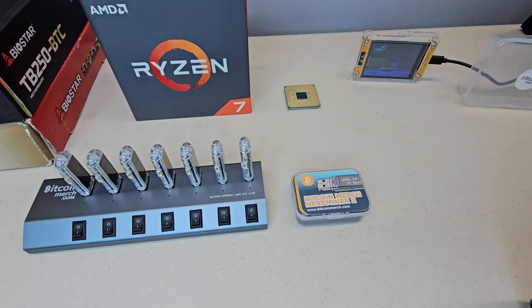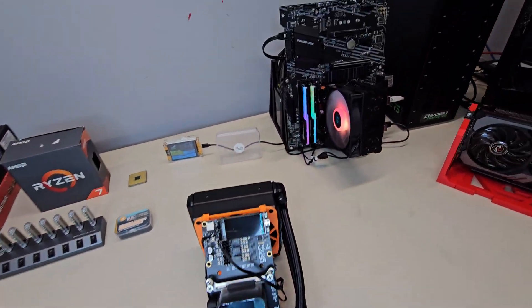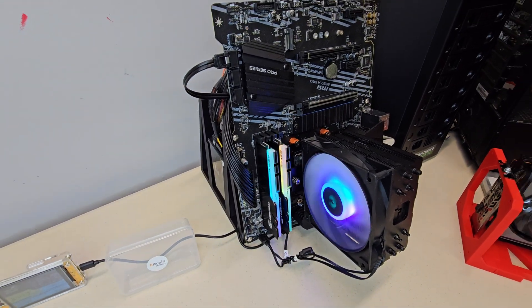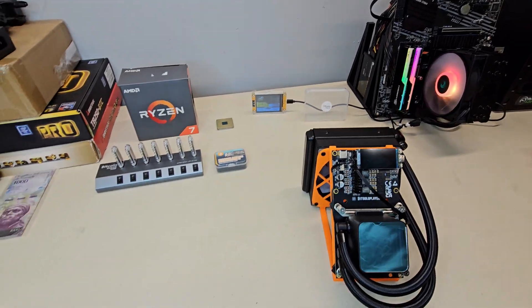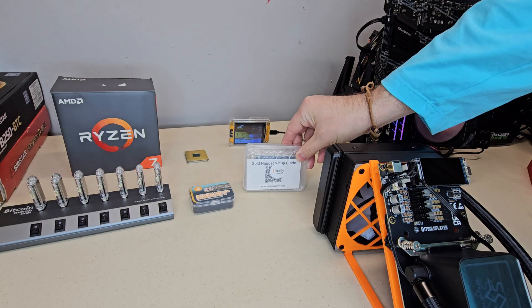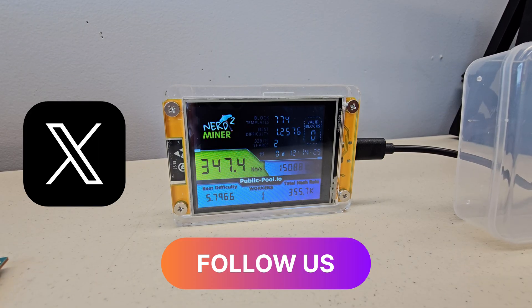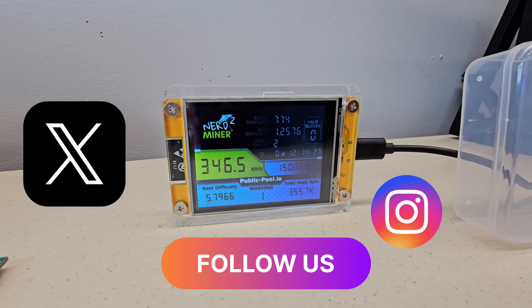If you're curious about Bitcoin, how crypto mining works, or what all this hash rate and proof of work stuff means, this video will walk you through it in plain English with real hardware on the table. Stick around to the end because one viewer in the United States will win a Gold Nugget Solo Miner from Bitcoin Merch. Make sure you're following us on X or Instagram because that is where the winner will be announced.